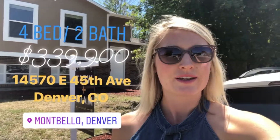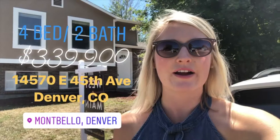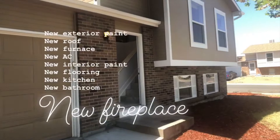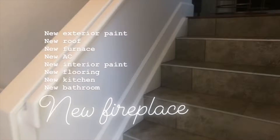Completely updated four-bed two-bath home in Montbello, Colorado coming on the market for $3.39 [hundred thousand]. This has a two-car attached garage, and everything on this house is new — new exterior paint, new interior paint, new flooring.